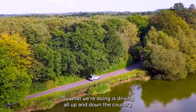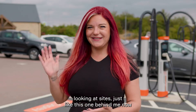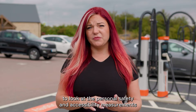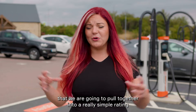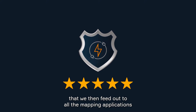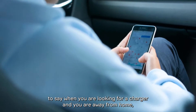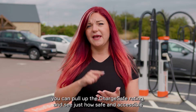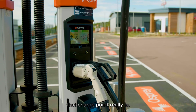What we're doing is driving all up and down the country looking at sites just like this one behind me, to look at the personal safety and accessibility measurements that we pull together into a really simple rating. We then feed that out to all the mapping applications, so when you are looking for a charger away from home you can pull up the ChargeSafe rating and see just how safe and accessible that charge point really is.